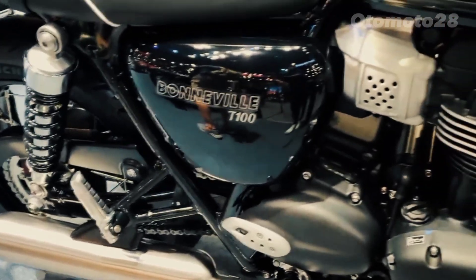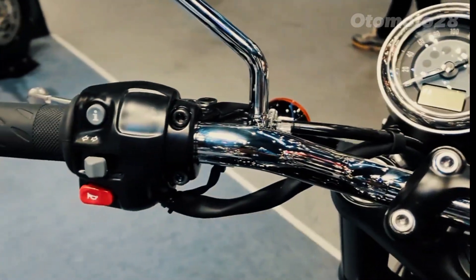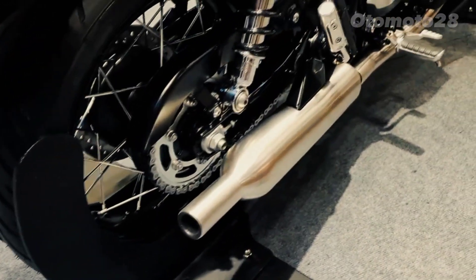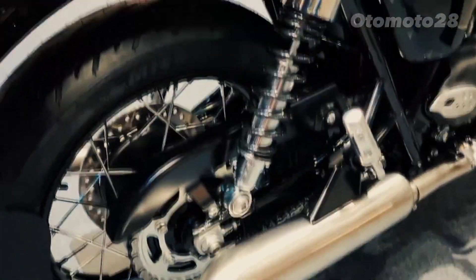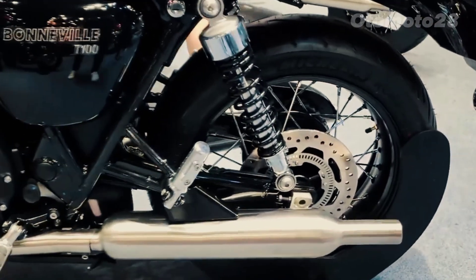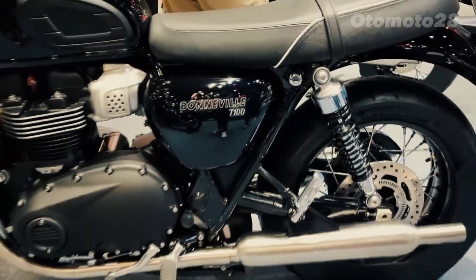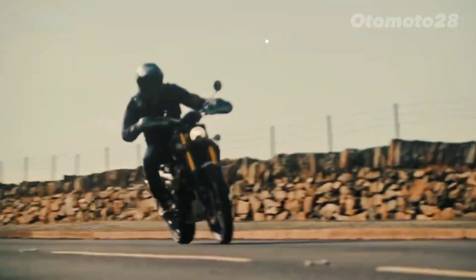Whether you seek the thrill of open roads or the admiration of onlookers, the Triumph Bonneville T100 is a true embodiment of style, heritage, and performance. The T100 offers a blend of timeless style, characterful engine performance, and a ride that will transport you back to a golden era of motorcycling. Thanks for joining us on this journey — until next time, keep the rubber side down and ride on.